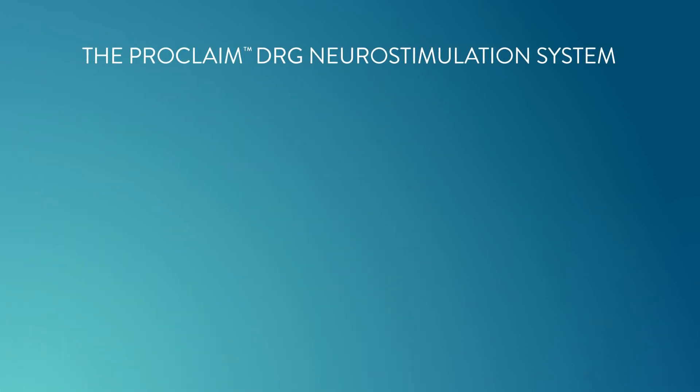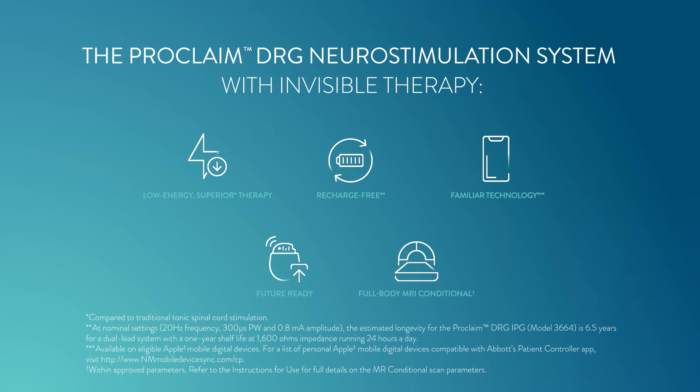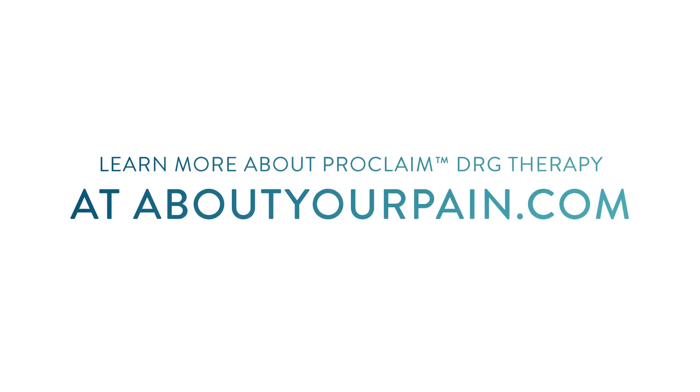The Proclaim DRG Neurostimulation System with Invisible Therapy provides low-energy, superior therapy. It utilizes a recharge-free battery, giving you hassle-free pain relief with a battery that lasts 6.5 years on nominal settings. It is controlled using Bluetooth wireless technology with your personal mobile device or one provided by Abbott. It features upgradeable software to deliver advancements without additional surgery, and allows scanning with a variety of medical imaging techniques, including full-body MRI within approved parameters. Find a Proclaim DRG Therapy-trained doctor at AboutYourPain.com. Don't wait — ask your doctor about getting targeted relief with Proclaim DRG Therapy.